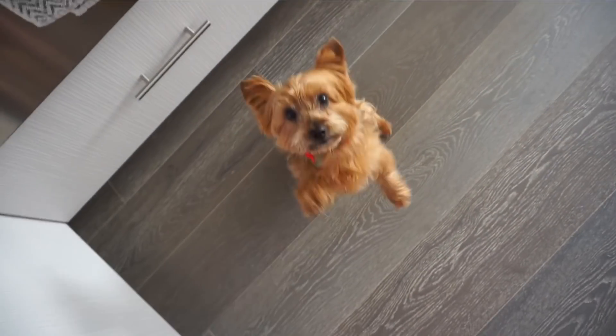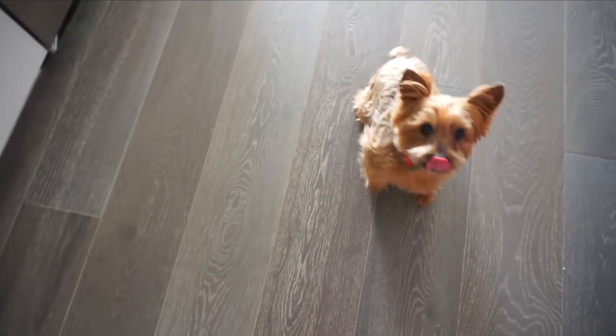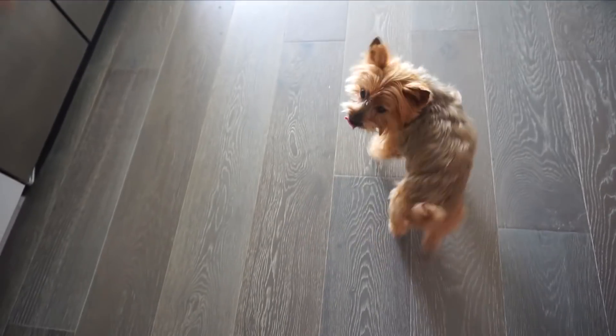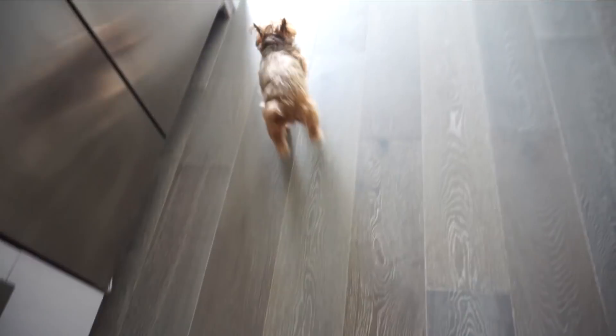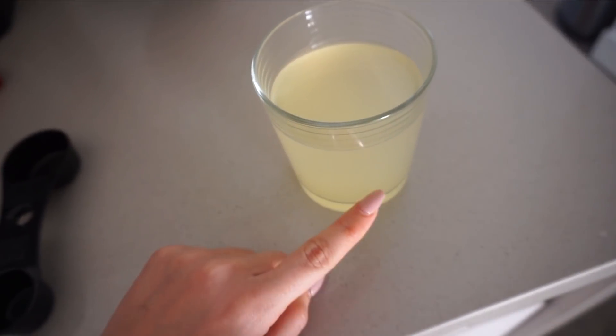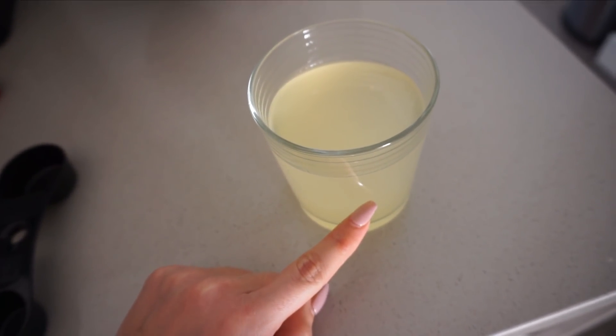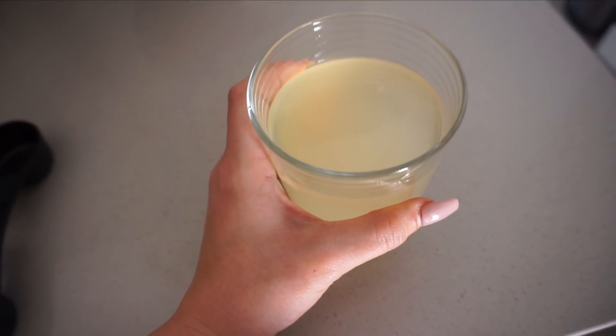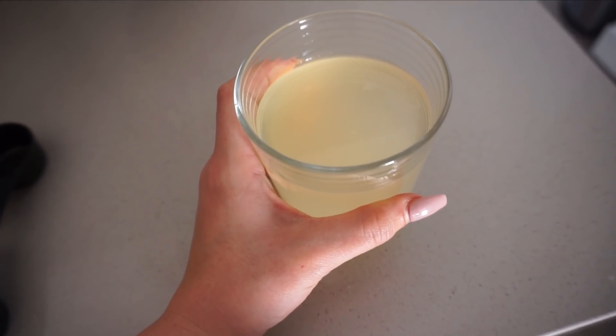Drinking my apple cider vinegar - I do this every single morning. This much vinegar, a lemon, and the rest water. It tastes so bad but it makes your stomach look so good - it's great for weight loss.